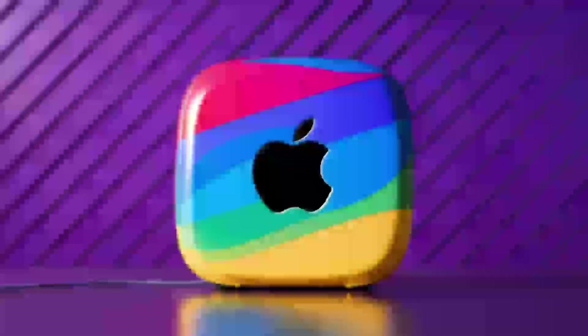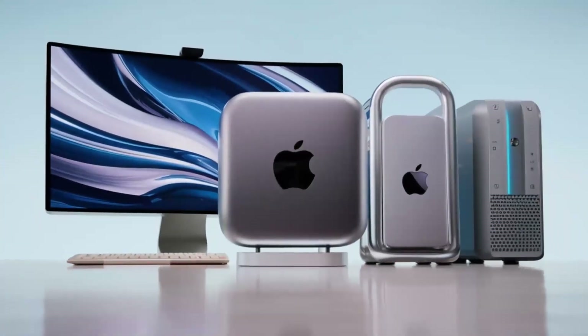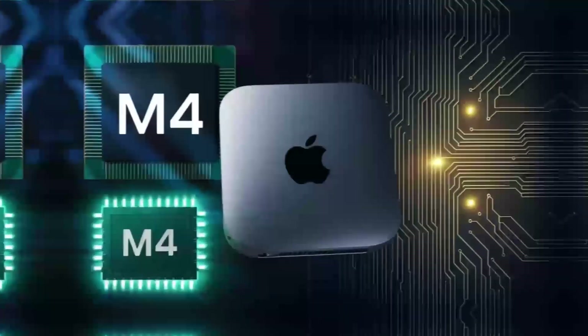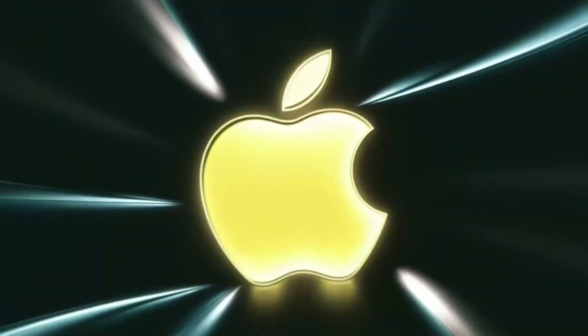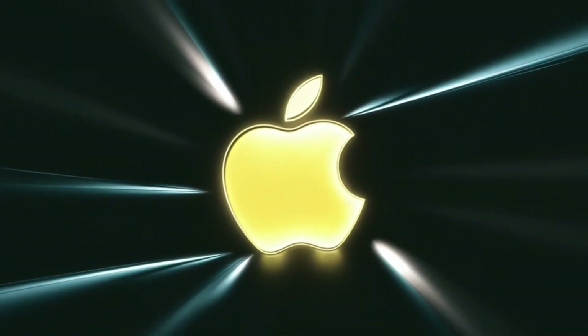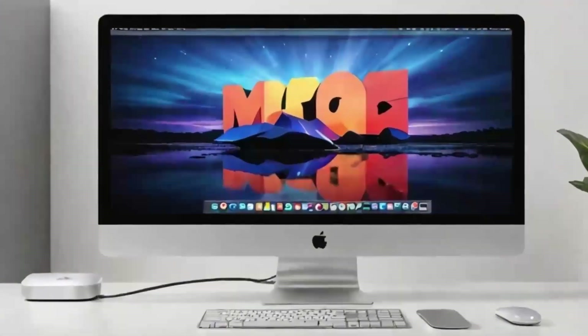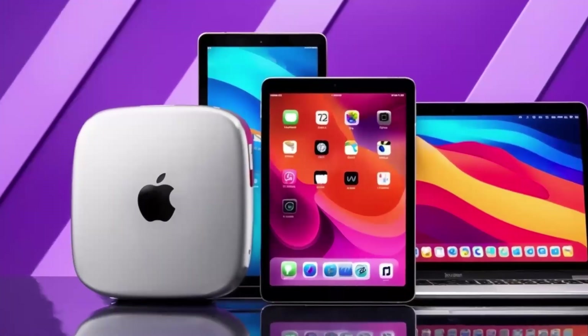For creative professionals, the Mac Mini M4 is a dream come true. With its powerful M4 chip, it can handle demanding tasks like video editing, 3D modeling, and graphic design with ease. The ability to run multiple applications simultaneously without a hitch makes it perfect for multitaskers. Whether you're working on a project that requires precision, speed, or just a lot of processing power, the Mac Mini M4 has the capabilities to deliver. Its performance is consistent and reliable, making it a valuable tool for anyone whose work depends on their computer.